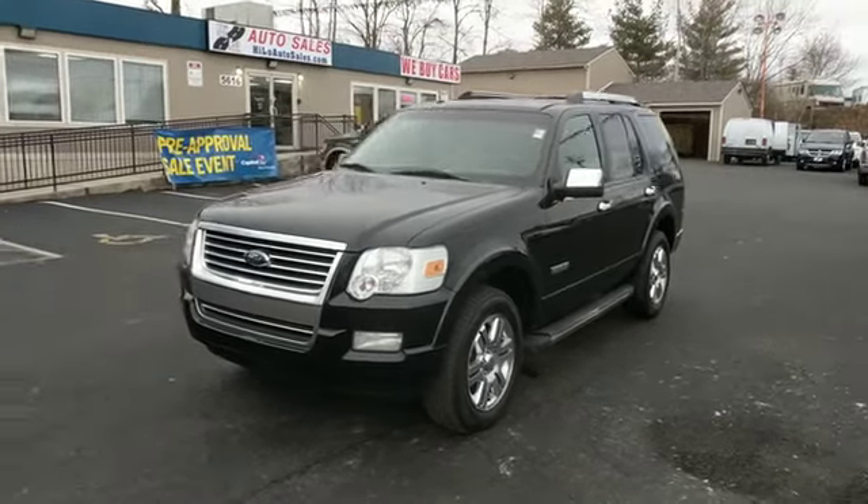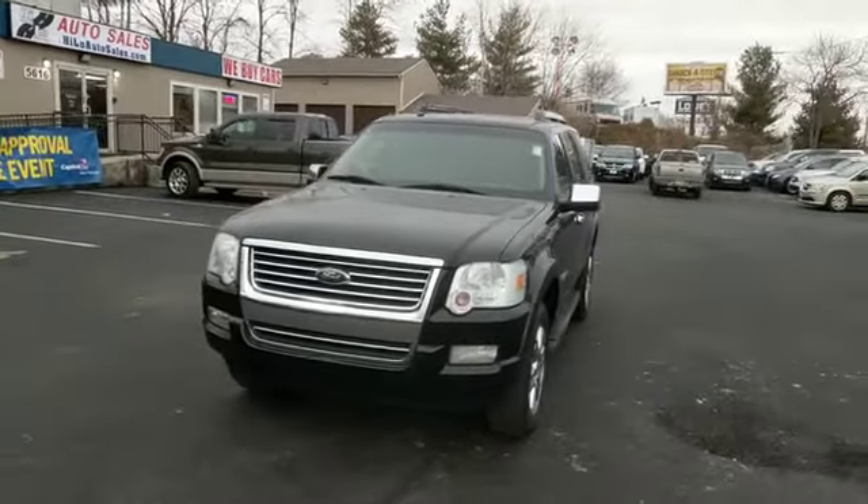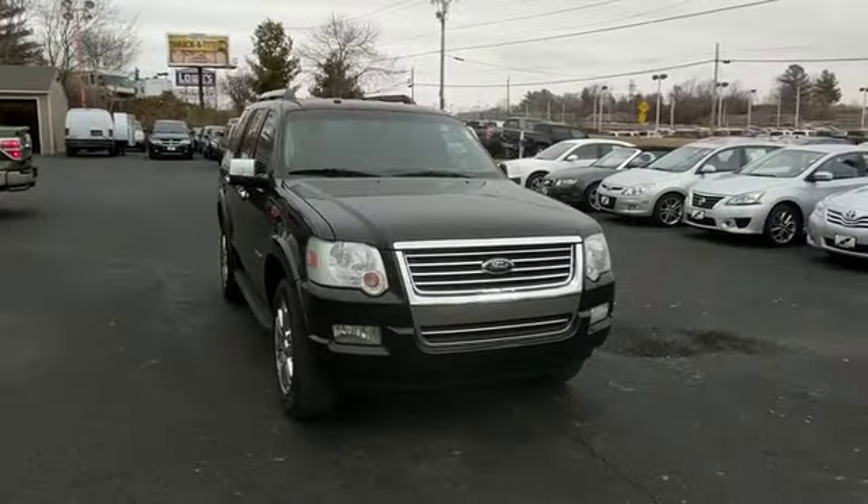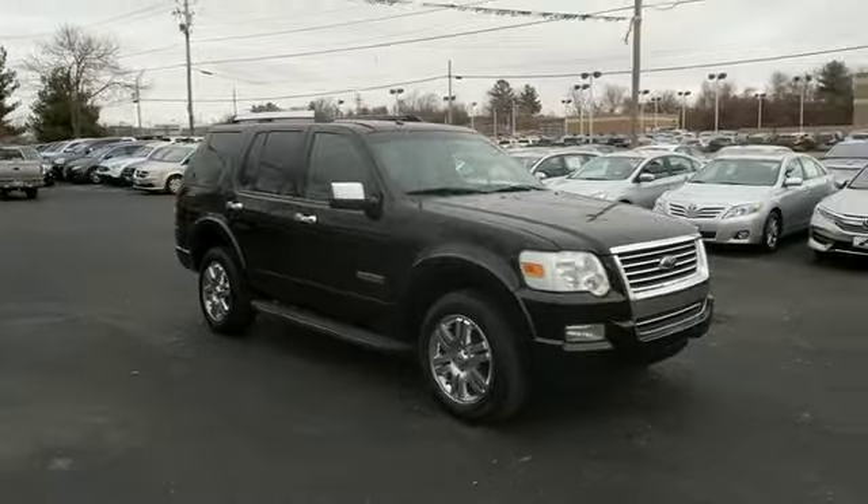The 2006 Ford Explorer. You've got a lot of capabilities to call on in a Ford Explorer. Don't underestimate your choices. Here are some of this vehicle's great options.